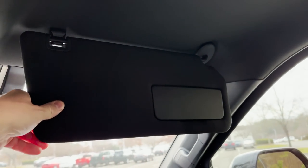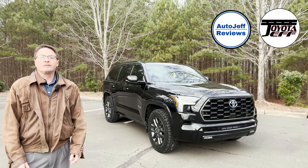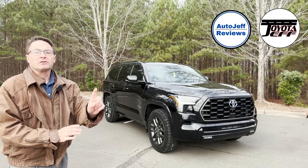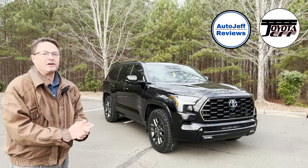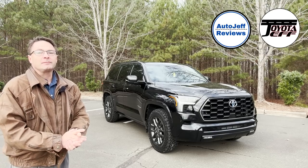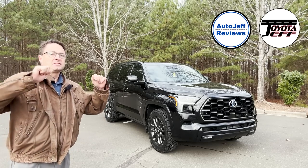The big sliders for the pano shade come across with one hand — that's tough — and it's lighted too. Everyone, thanks so much for watching. What do you think of the Sequoia? What do you think of the Platinum? You like those upgraded KO2 tires? Please follow Toyota Jeff Reviews on YouTube, Instagram, and TikTok. My second channel is Auto Jeff Reviews — trying to get to 10,000 followers. Click that link, hit subscribe, and come back to the video. See you next time.